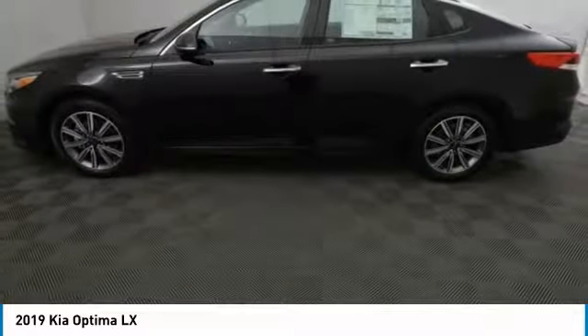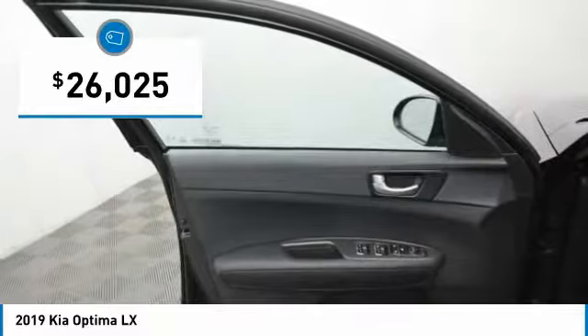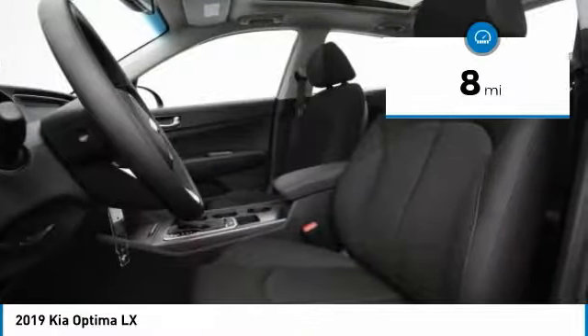Its smooth flowing lines speak of grace and style and offer a strong hint of European luxury, and is priced below $30,000. This vehicle has less than 100 miles.